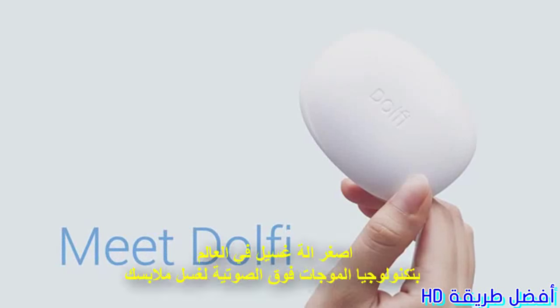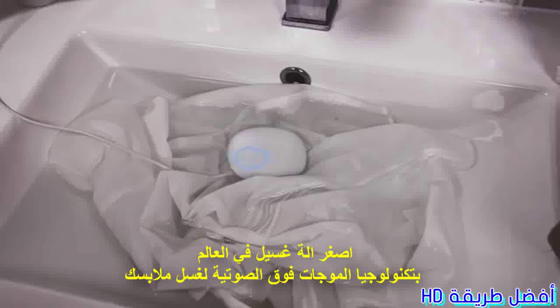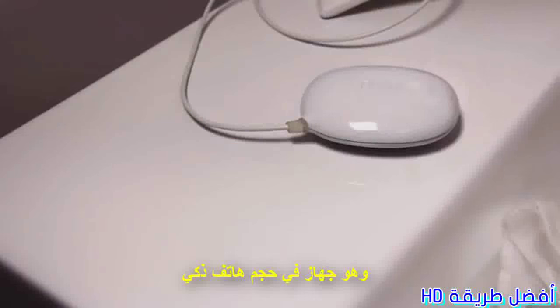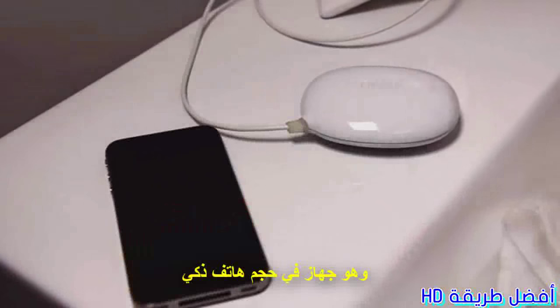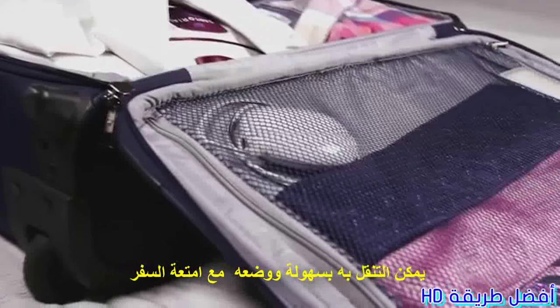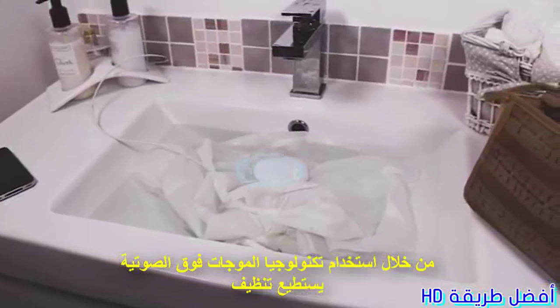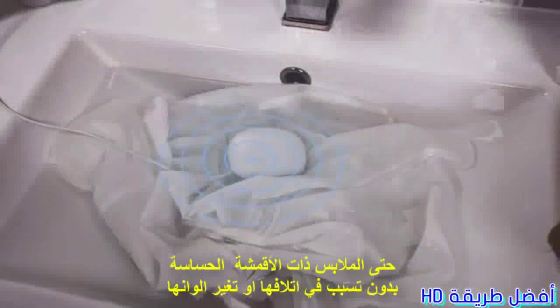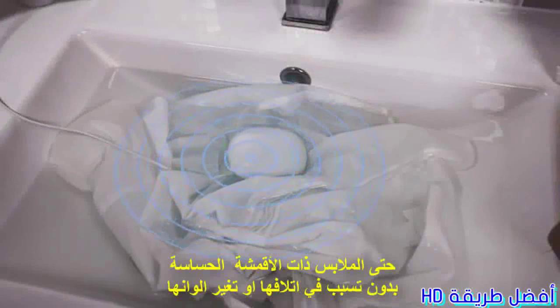Dolphy, the world's smallest washing device that cleans your clothes with the power of ultrasonic technology. Dolphy is just the size of a smartphone, perfectly portable to fit in any bathroom or travel luggage. Using advanced ultrasonic cleaning technology, Dolphy carefully cleans even the most delicate fabrics without damaging or discoloring.